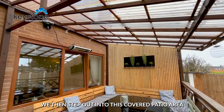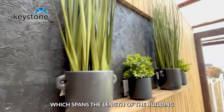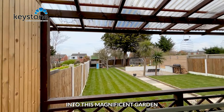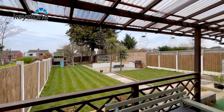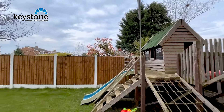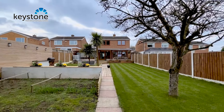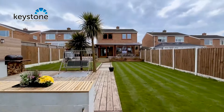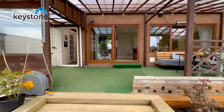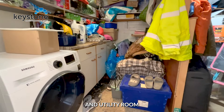Leading through and out into the garden, we step out into this covered patio area which spans the length of the building and then leads us out into this magnificent garden. The property also has a large garage and utility room.